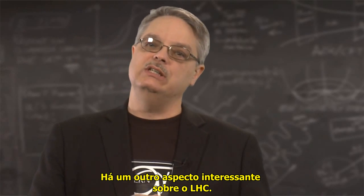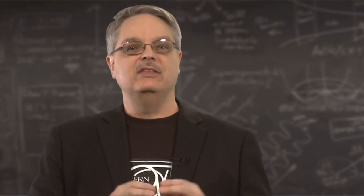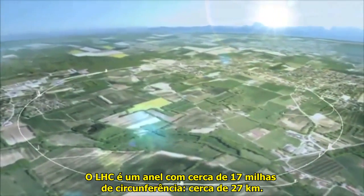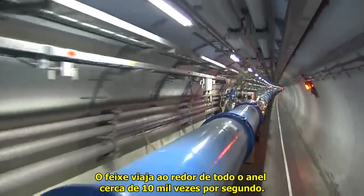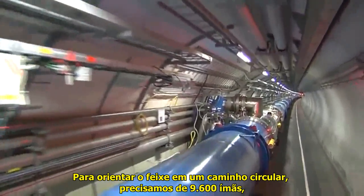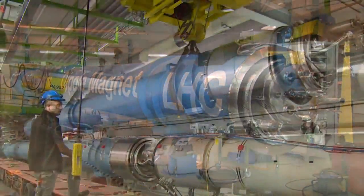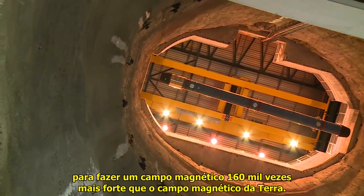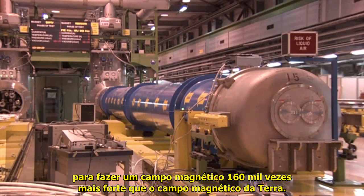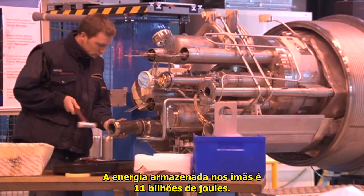There's another interesting aspect of the LHC. For those who might not have a scientific interest but are fascinated by engineering, the LHC is an outrageous accomplishment. The LHC has a ring about 17 miles in circumference — about 27 kilometers. The beam travels around the ring about 10,000 times a second. To guide the beam in a circular path takes 9,600 magnets, of which 1,232 are especially strong. These magnets, called dipoles, use about 11,000 amperes of current to make a magnetic field 160,000 times stronger than the Earth's magnetic field. The energy stored in the magnets is 11 billion joules.